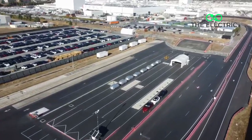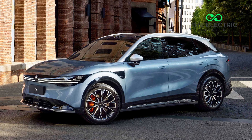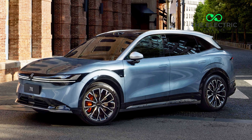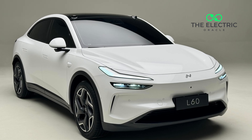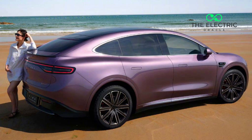Why is Tesla making these changes? Competition is really heating up, especially in China. The Model Y currently accounts for 78.5% of Tesla's retail sales there, but new competitors are entering the market with impressive specs. The Zeekr 7X offers similar range but with faster charging. Nio's Onvo L60 boasts a more premium interior. And the Huawei Seres Luxeed R7 is coming in at a lower price point.